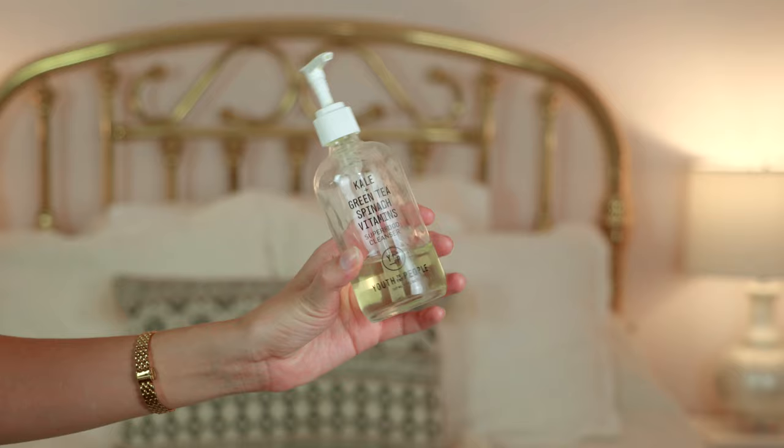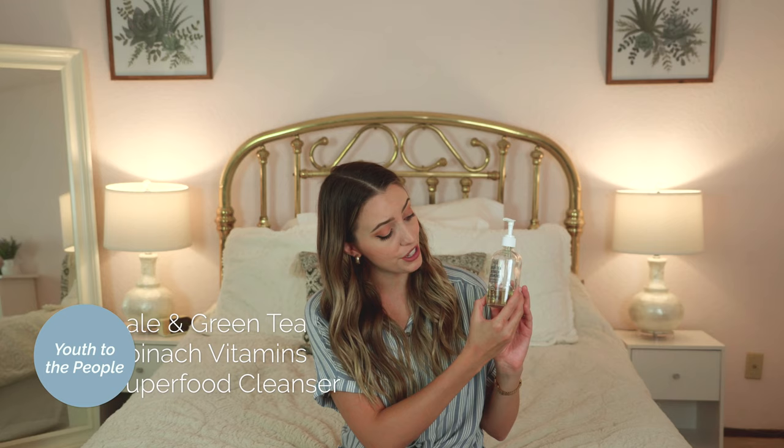First off, number one: my favorite cleanser, and I use it in the morning and the night. It's the Kale and Green Tea Spinach Vitamin Superfood Cleanser from Youth to the People. I love that it comes with a pump and it's in a glass bottle. I actually found a travel size option at Sephora — that's how I started trying it, and then I bought the full size. I just refill it every time I go on the road, and it lasts me a really long time. It is super gentle on the skin and it doesn't strip your skin, which is so important. I've definitely seen a difference since I began using this.